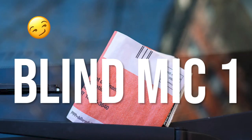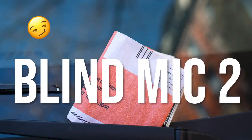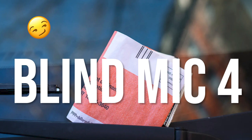"Are you a parking ticket? Because you've got fine written all over you."